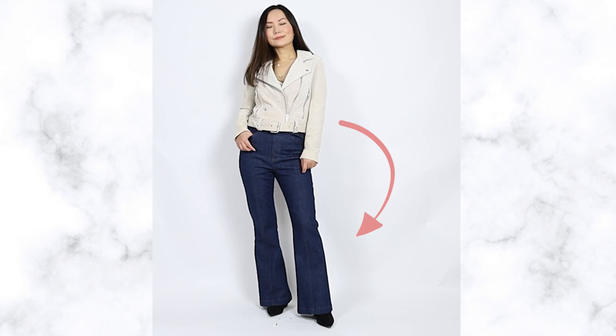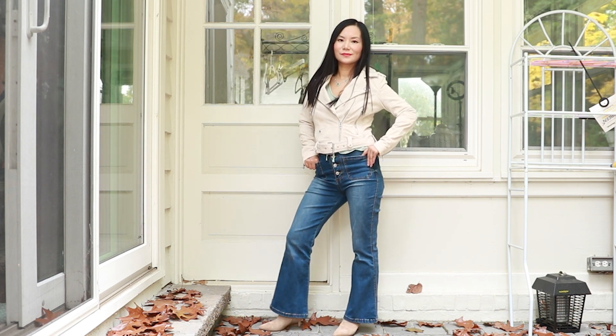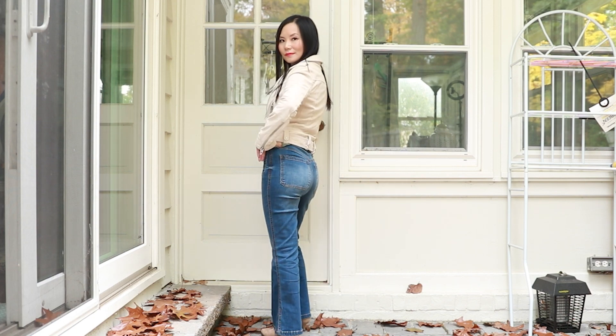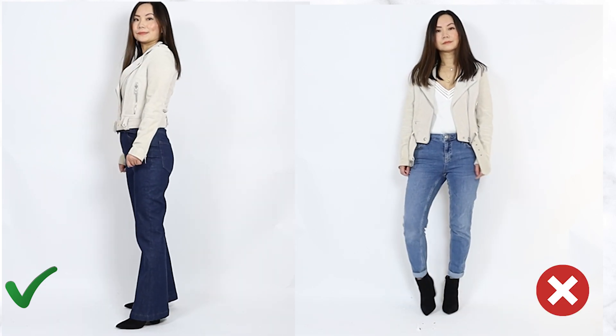If your jacket is cropped, wear it with a longer bottom — it's going to give you the best body proportion and visual balance. The longer your bottom, the longer your legs will look. You can wear a crop jacket with regular jeans or pants and it doesn't look bad. Actually, it's really hard to look bad in a crop jacket because it already improves your body proportion — it makes your torso look shorter and your legs automatically look longer. However, if you want the most dramatic leg-elongating effect, go with a crop jacket and a long bottom.